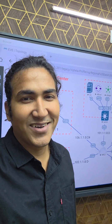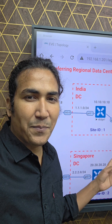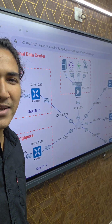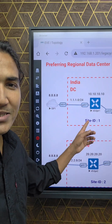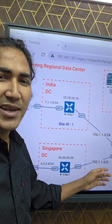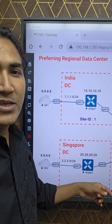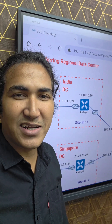Hello everyone, welcome back. I have added one new lab in my upcoming SD-WAN live course. This lab is going to be very interesting — it's a real-time scenario where I have two data centers. You can see one data center is in India and one is in Singapore, with some branches. We will configure policy to prefer the regional data center in this scenario.